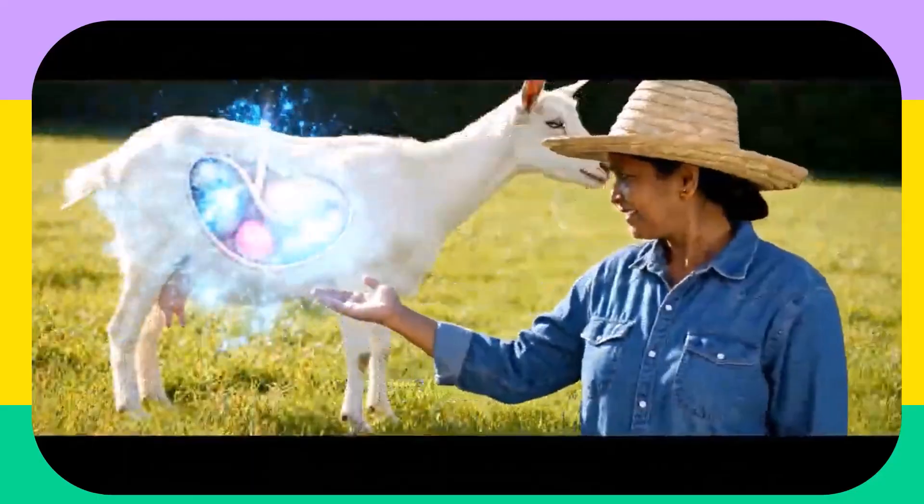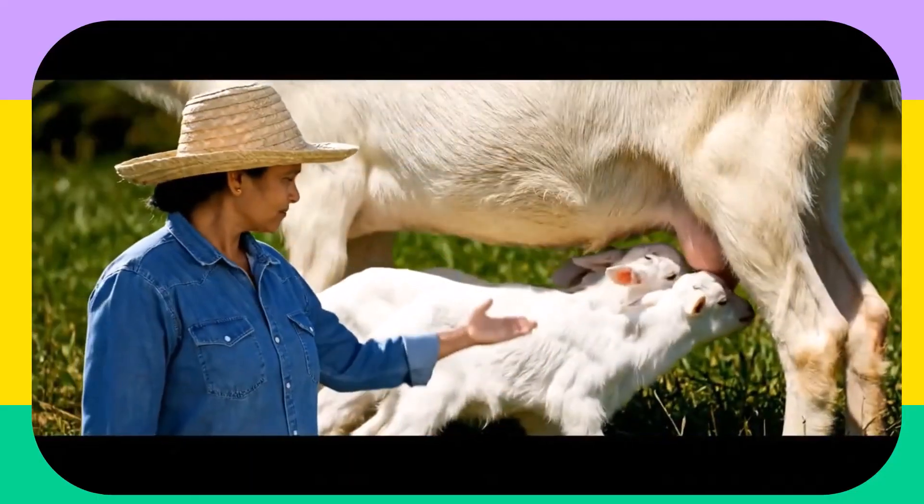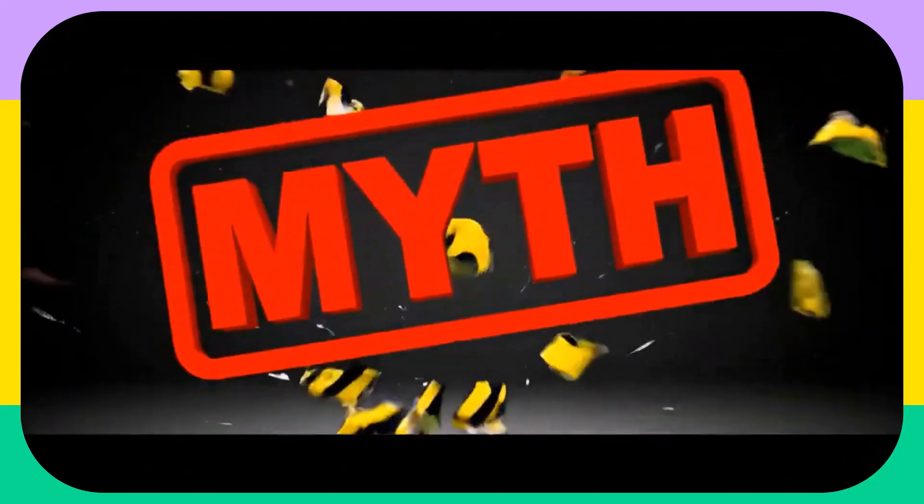You might have heard that breeding to multiple bucks is the secret, but let's be clear — that's not just a myth, it's dangerous. We'll show you why and what actually works.